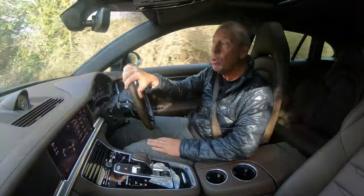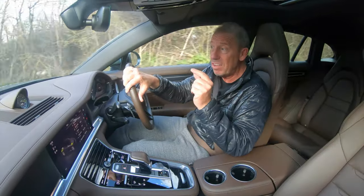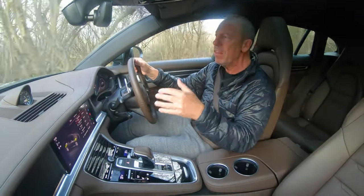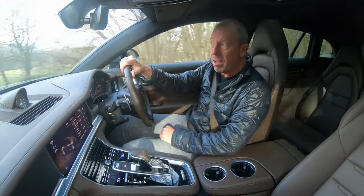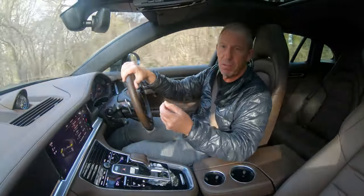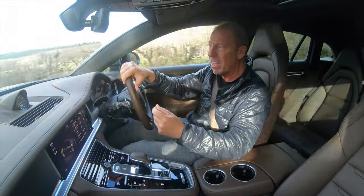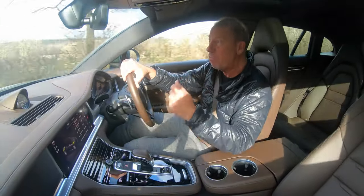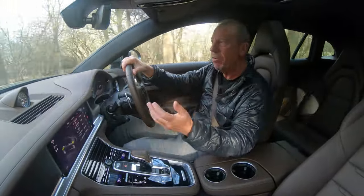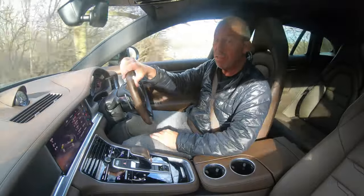The Panamera itself was launched back in 2009, so it's been around quite a while. It had a mild makeover in 2013, then in 2016 Porsche brought out Generation 2, which is what the car I'm driving today is. In 2017 the Sports Turismo was launched, and in 2021 that got a mild makeover as well, giving us the car I've got today. The Panamera gets its name from a very famous motor race called the Carrera Panamericana, which takes place in Mexico.